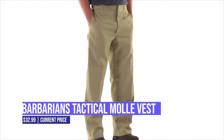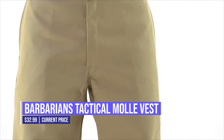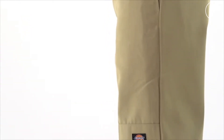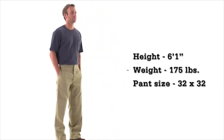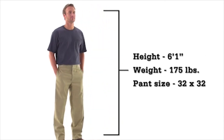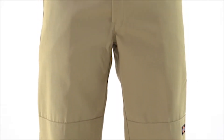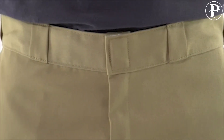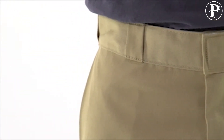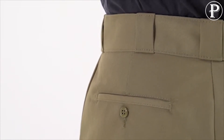Dickies Men's Loose Fit Double Knee Work Pant. For increased durability, these men's tactical pants include a hook and eye waist closure with a heavy-duty brass ratcheting zipper, side seam front pockets, and back welt pockets, as well as a hybrid multi-use pocket and expanded cargo pocket. Dickies Tactical Gear is recognized for its impeccable quality and exceptional value, providing everyday elegance and long-lasting comfort.